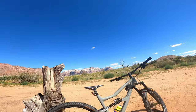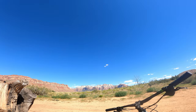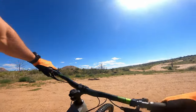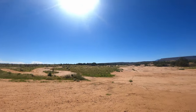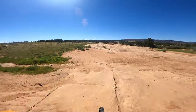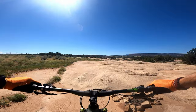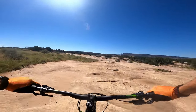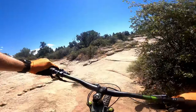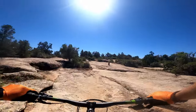Holy guacamole — Zion National Park in the foreground, and then we're gonna roll out. I've got MTB Project, I've got about two hours to ride and a couple of bike tracks. We're gonna look for some cairns and we're gonna go for it. The more I find those, the better off I think we'll be.